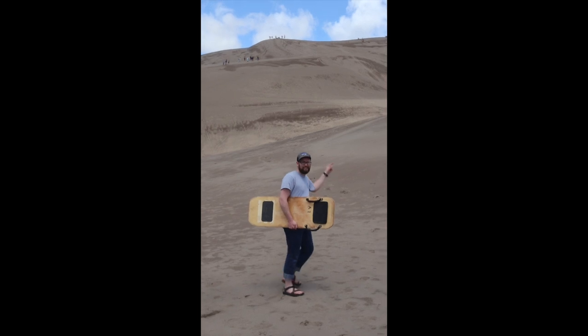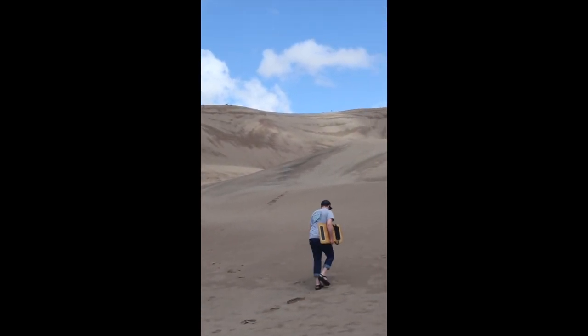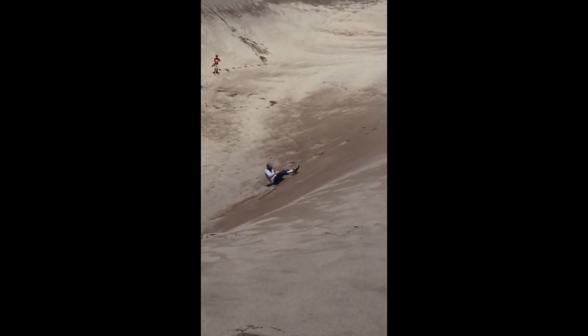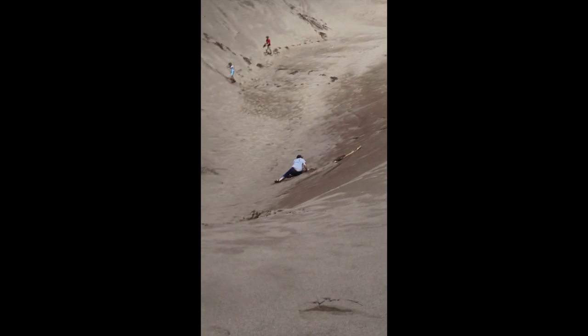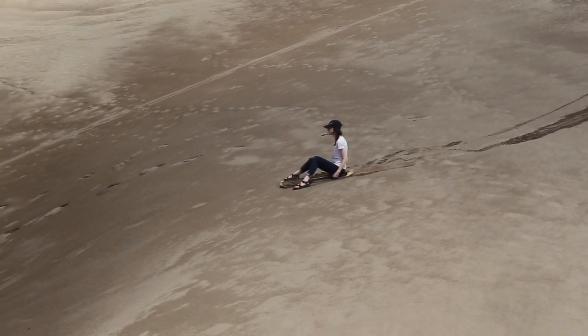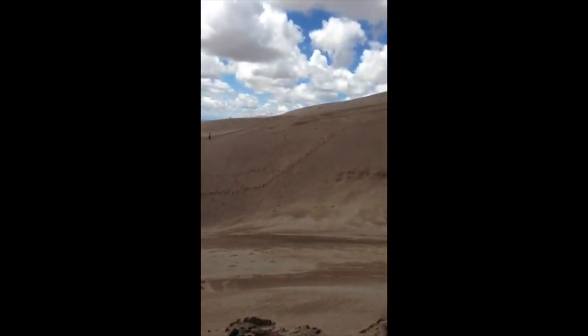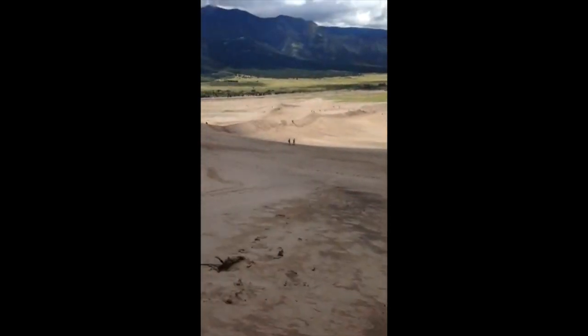On our first visit, we rented a sled to slide down the dunes, which Dave absolutely loved. I, on the other hand, was a bit more apprehensive. So we ended up sliding down together at the Great Sand Dunes National Park — about to double slide. Ready?